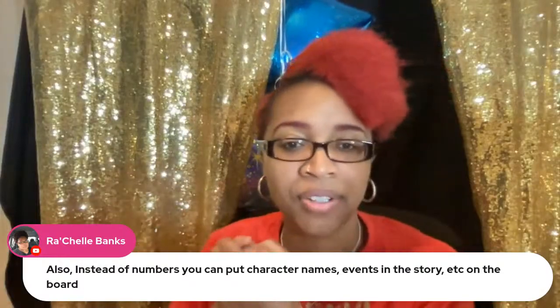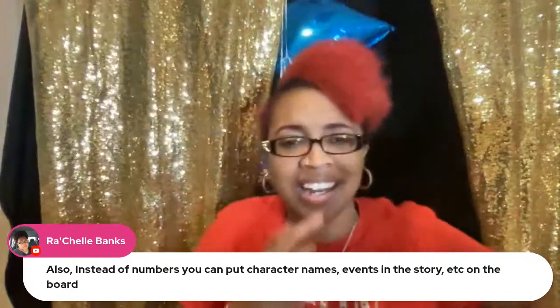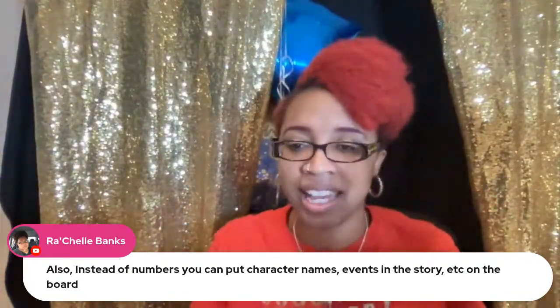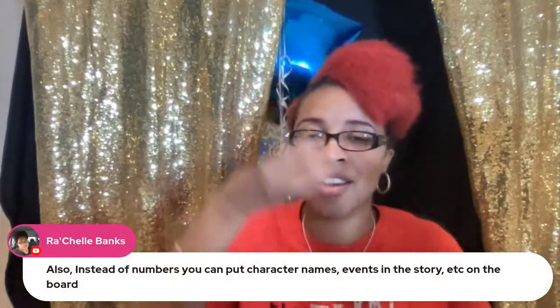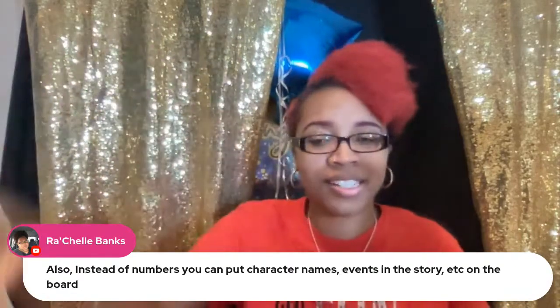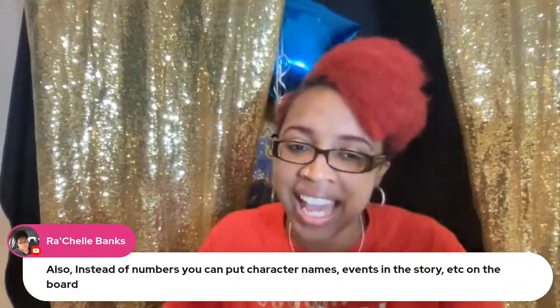Rochelle suggested putting character names and events from the story on the hopscotch board, tossing the beanbag or sock into the correct answer, and then hopping to it. I really like that idea — it might be better than what I originally described!